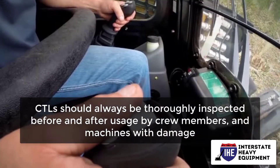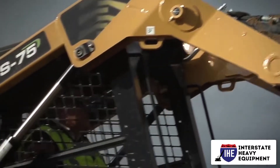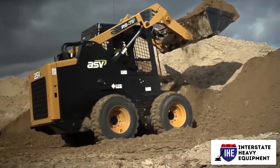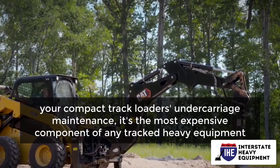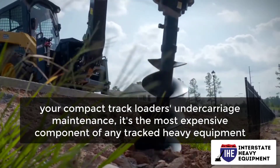CTLs should always be thoroughly inspected before and after usage by crew members, and machines with damage or other problems should be removed from service. During inspections, pay particular attention to attachments and their components, such as bucket teeth, hydraulic hoses, and shanks. Don't overlook your compact track loader's undercarriage maintenance — it's the most expensive component of any tracked heavy equipment.